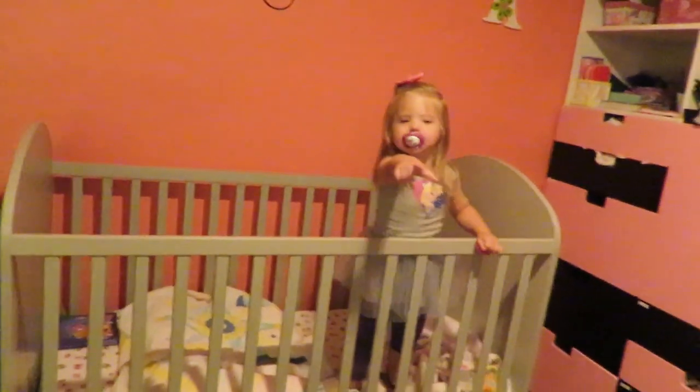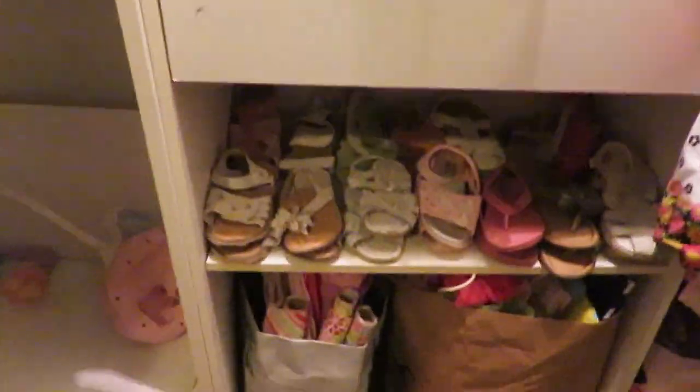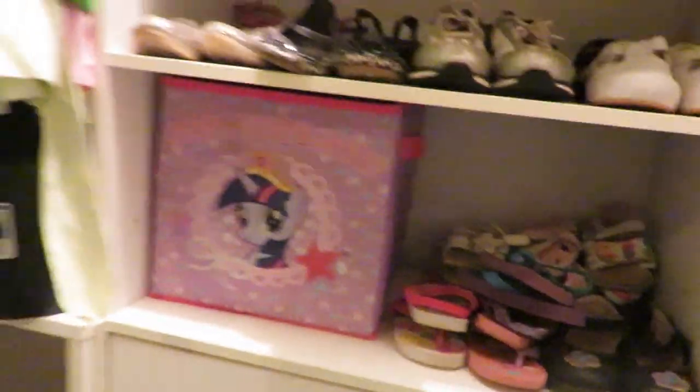Show them your flip flops. Here's all her flip flops. These are more sandals and stuff. These are some more sandals, but I don't know if these ones are going to fit — the ones over there are the ones that fit her right now.